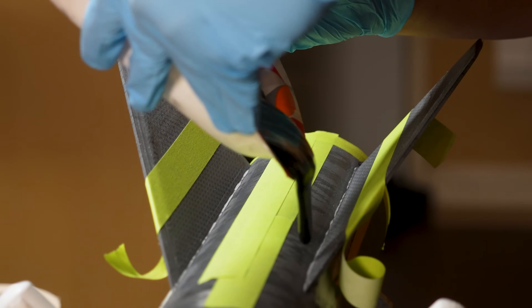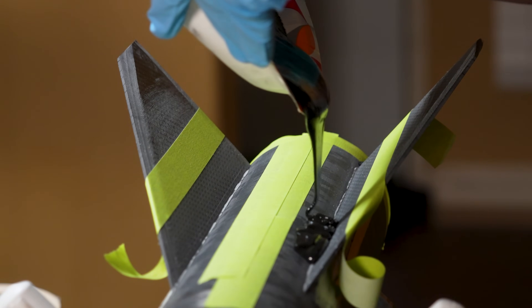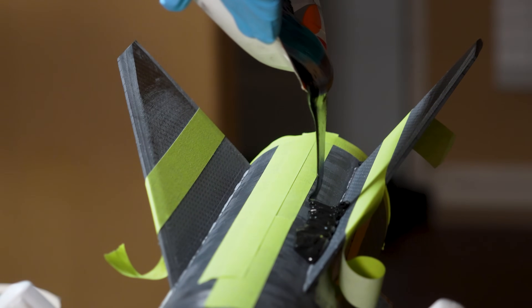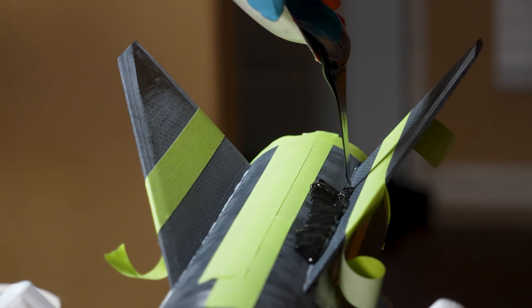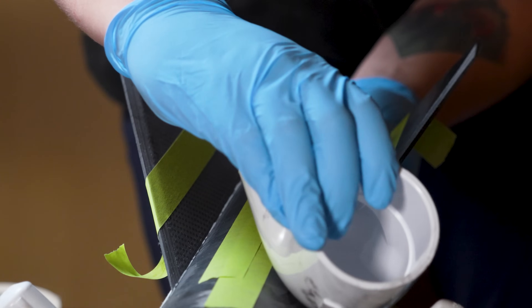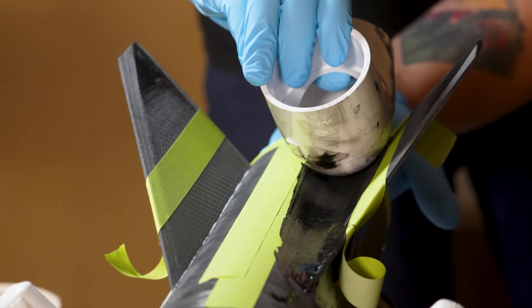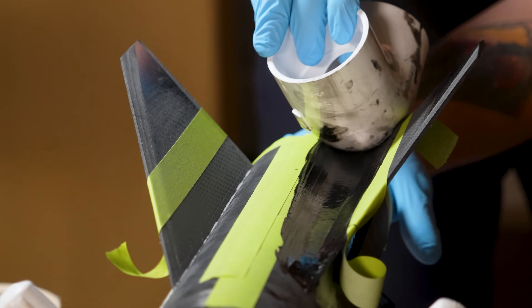Finally, I did my best to pour the epoxy into place for the fillets to prevent reintroducing any air. Almost certainly some air is being reintroduced here, but outside of vacuuming the fillets once they're on the rocket, this is the best I can do. After pouring the epoxy in, I used my piece of PVC to pull and shape the fillets, then simply rinse and repeat until all eight fillets are done.